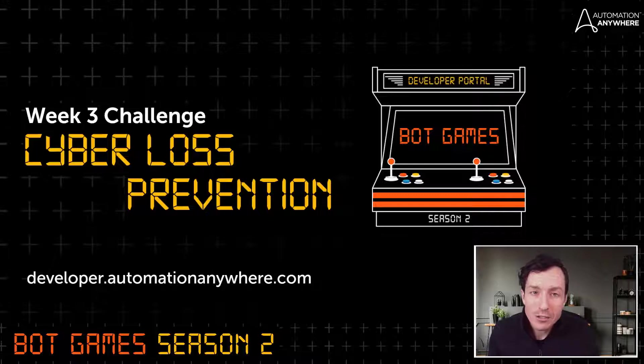This challenge is all about how those companies can fight back. It's a super fun challenge — and let's be honest, who hasn't had a dream of wanting to scrape a bunch of stolen credit card numbers with Automation Anywhere? So we're going to do that now.